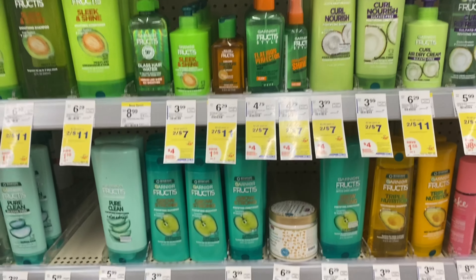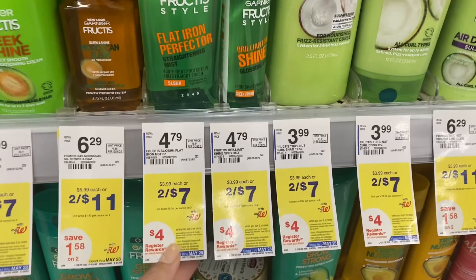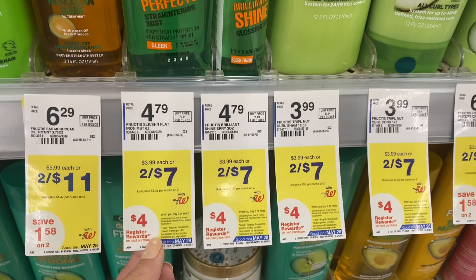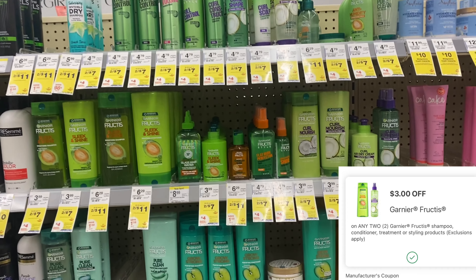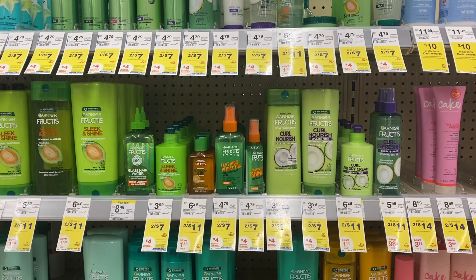Next up we have the Garnier Fructis, and this is another freebie this week — buy two get a $4 register reward. We're going to use a $3 digital coupon to get us down to $4, then earn a $4 register reward back, making our final cost completely free.